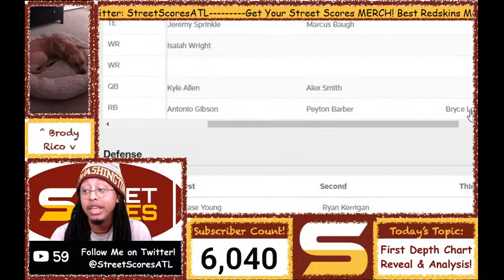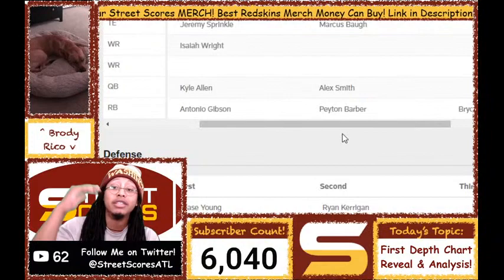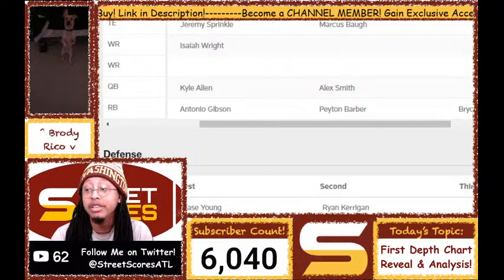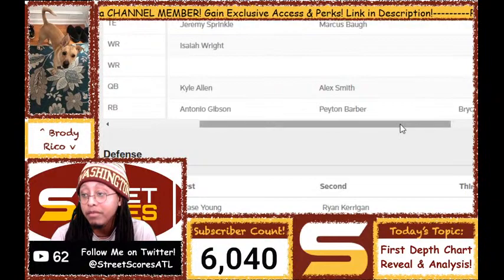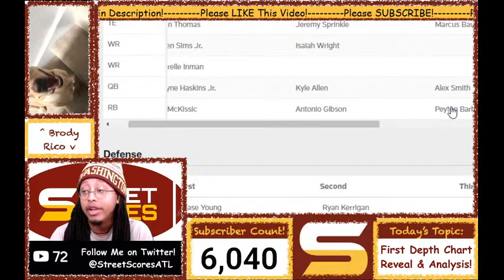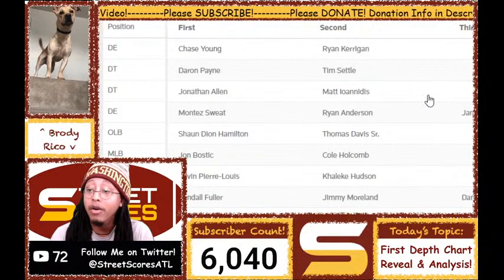Peyton Barber is fourth, and I think it's only because of health — it can't be talent. Unlike Reuben Foster, who hasn't been his old self due to past injuries, we've seen flashes of Bryce Love. Ron Rivera has even said Bryce Love could be the most talented running back on the roster. He just hasn't been able to stay 100% healthy yet. I'm more optimistic about Bryce Love than Reuben Foster. If Bryce Love isn't ready, Peyton Barber is automatically the third running back by default, and he's pretty solid — definitely underrated, especially after people called him trash when Adrian Peterson got cut.